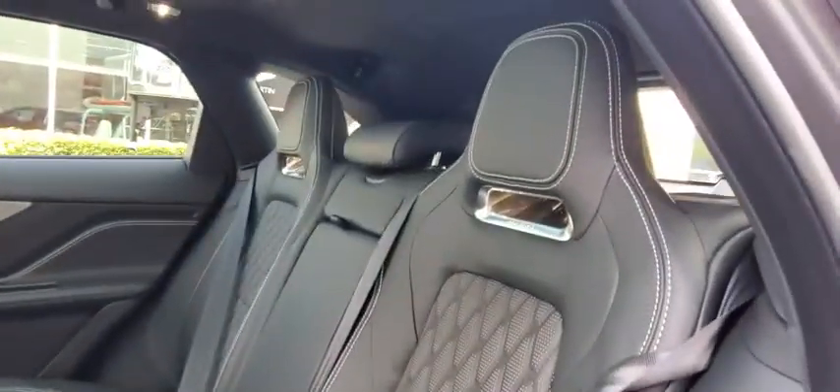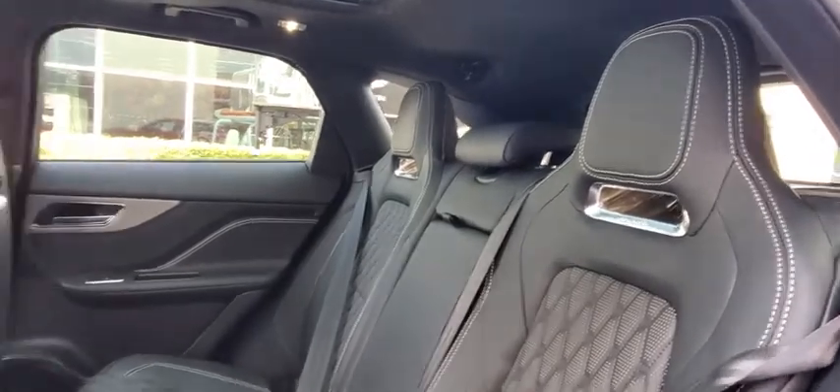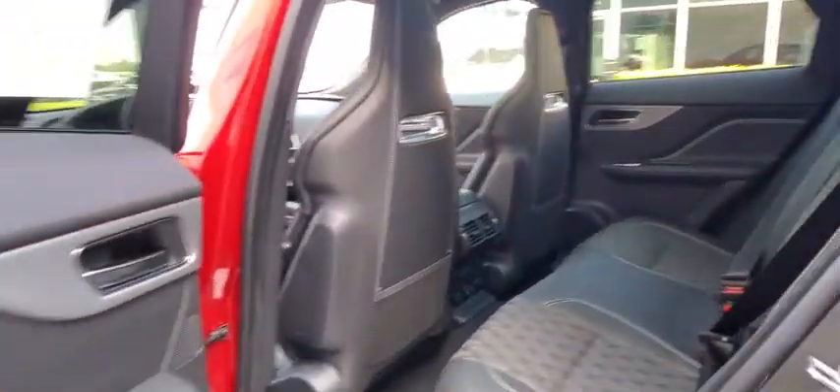Adjustable steering wheel, power steering, cruise control, keyless start, hard disk drive media storage.